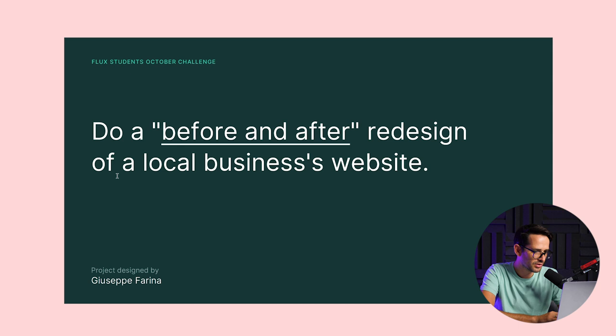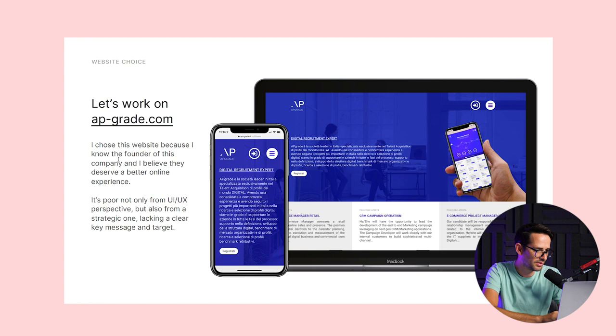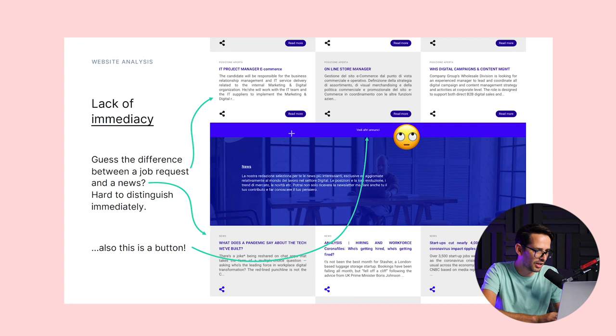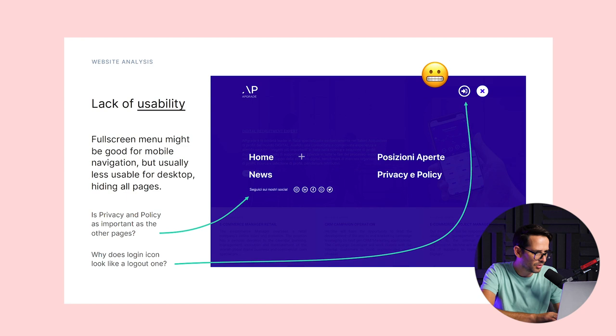Let's check the next one from Giuseppe. Here's a before and after for a local business — he chose somebody he actually knows, the founder of this company. It's actually an expert's website. He drilled down into the problems: it's not really clear who he's trying to help — is this for HR people, for job seekers? Who is this person and how is he going to help? Basically, there's a lot of unclear text and a bunch of text overall.